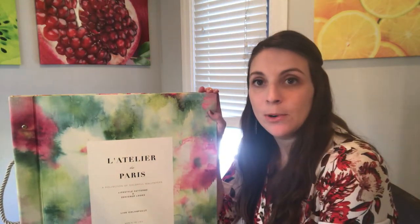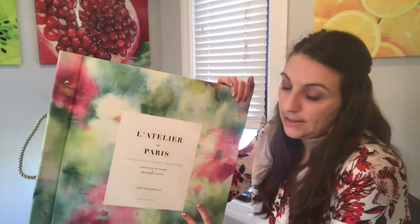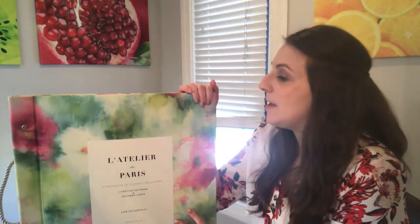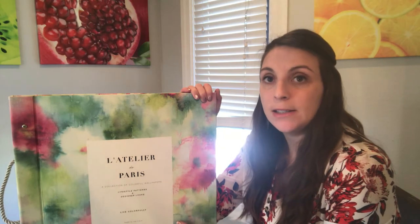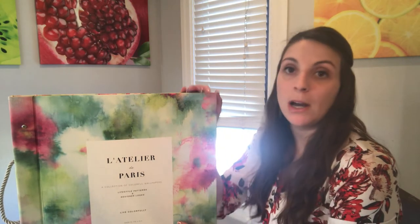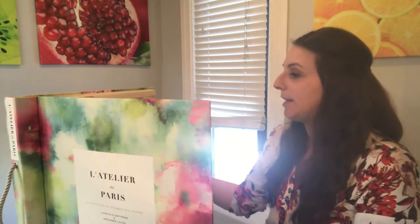Hi, everybody. I'm Lacey Corn with Peacock Interiors, and today I thought I would talk to you about this wallpaper collection called Atelier de Paris. It is a book full of painterly effects, bright colors, and some modern designs as well. I'll try to make this faster than 10 minutes like the last time.